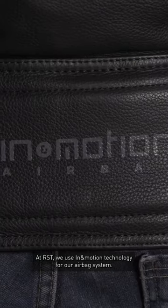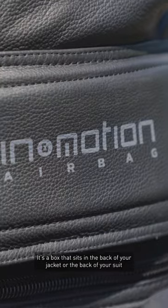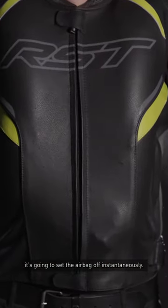At RST we use In-A-Motion technology for our airbag system. It's a box that sits in the back of your jacket or the back of your suit, and if it thinks you're having a crash it's going to set the airbag off instantaneously.